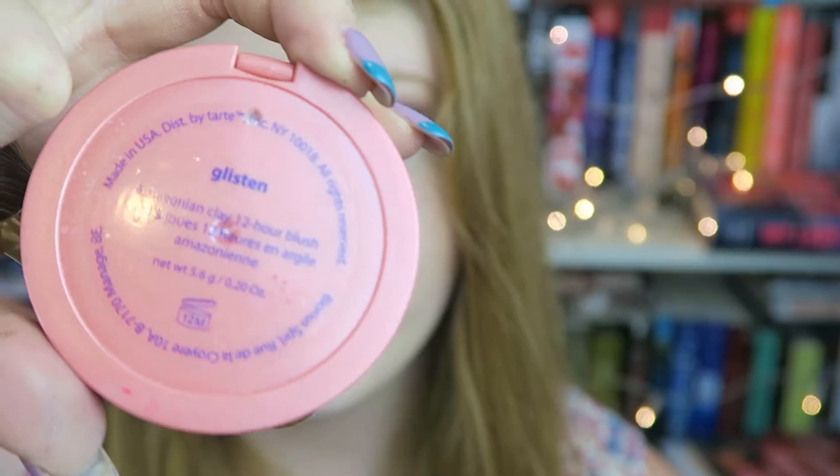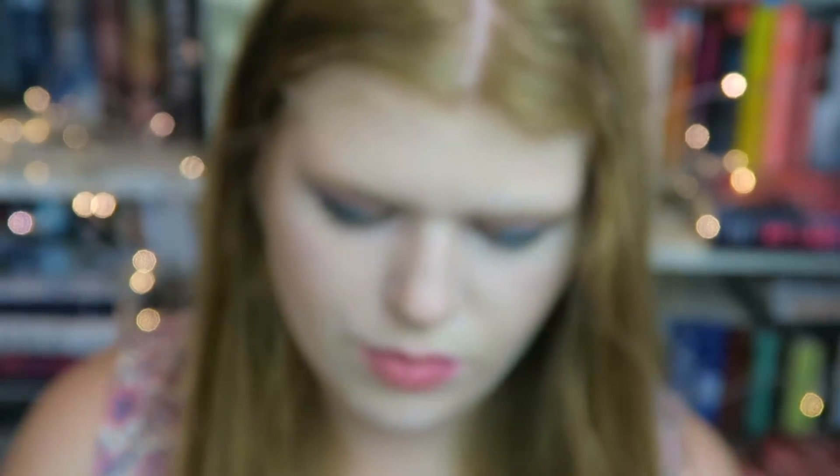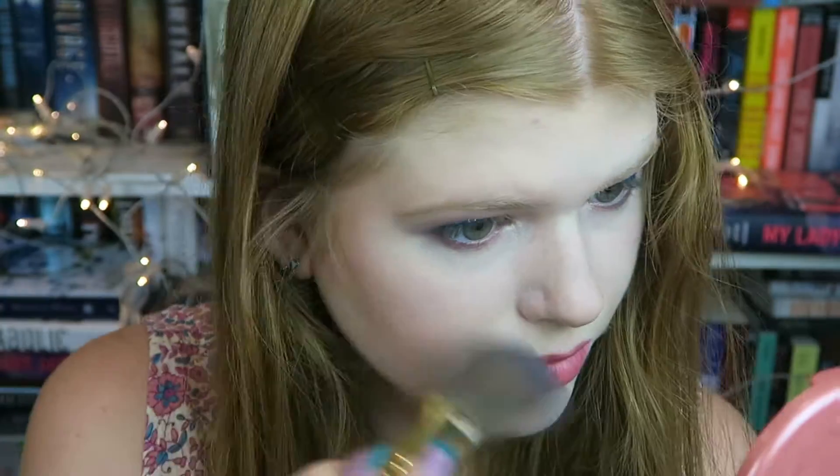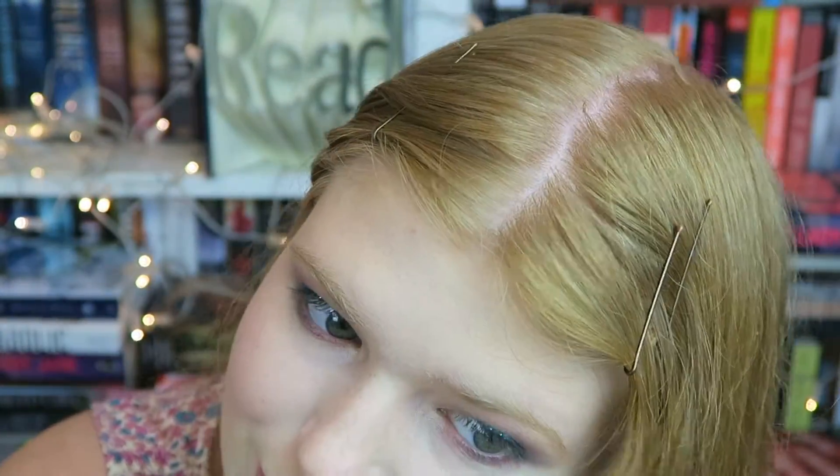Then I'm taking my Tarte Amazonian Clay Blush in the shade Glisten and using a little fluffy Bare Minerals brush, putting that on the apples of my cheeks to add a little pink to the face. I really love this blush because it's more of a coral tone, which I find really suits my skin tone.